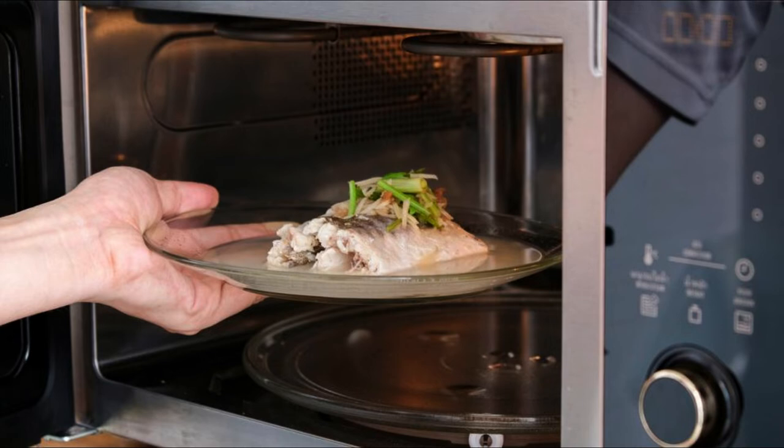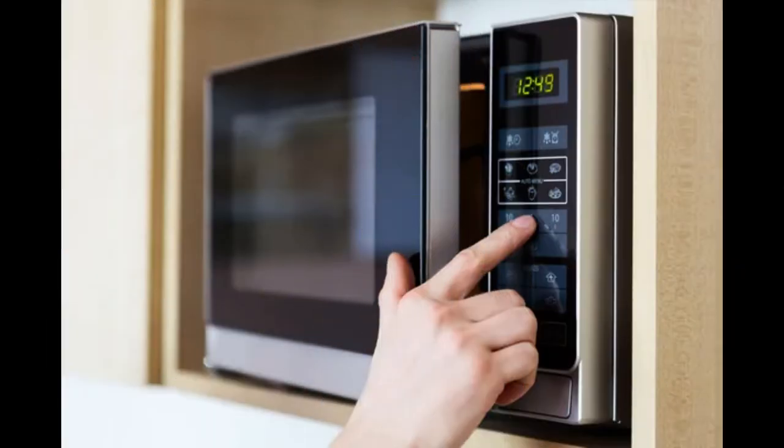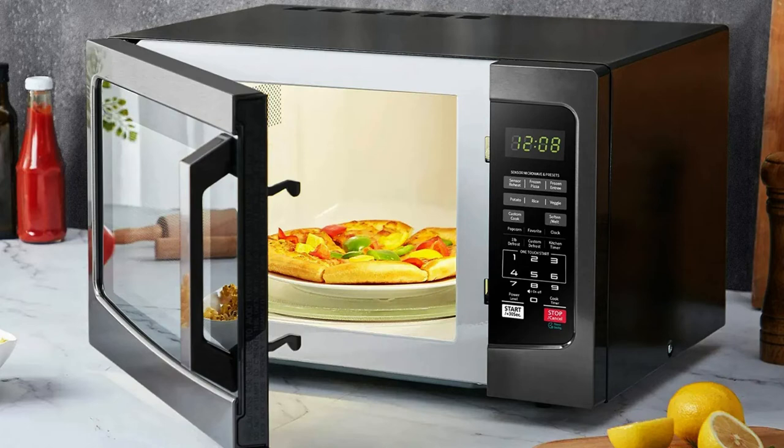Do microwaved foods lose nutritional value? No, foods heated in microwave ovens do not lose nutrients beyond normal. All cooked food has nutrients broken down, regardless of the method. In fact, it is believed that a microwave can help this reduction in nutritional value to be less than on the stove, for example.